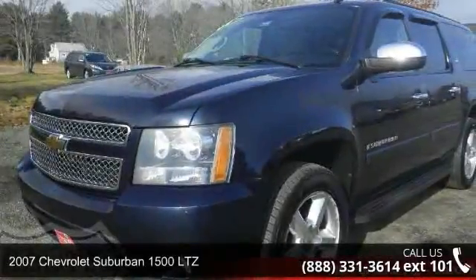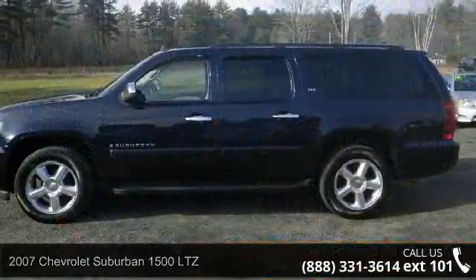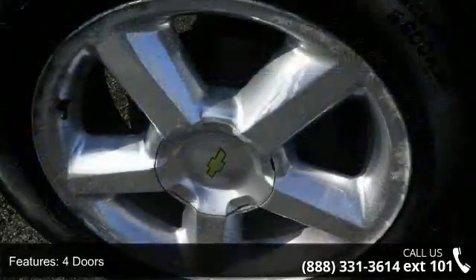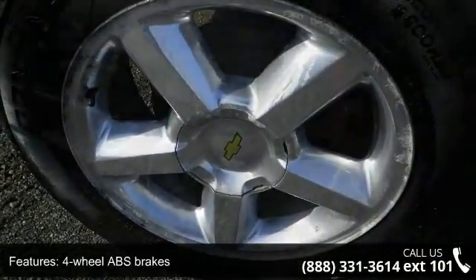Presenting the 2007 Chevrolet Suburban 1500 LTZ. If you are looking for an automobile with great features, look no further. This vehicle comes with a reliable 8-cylinder engine connected to a smooth-shifting automatic transmission.